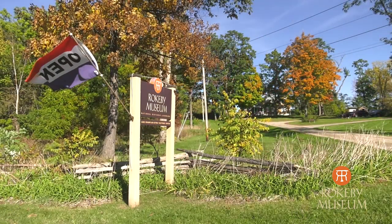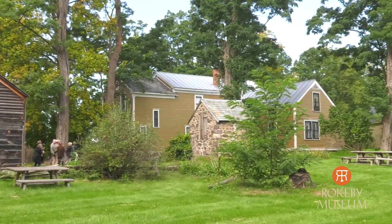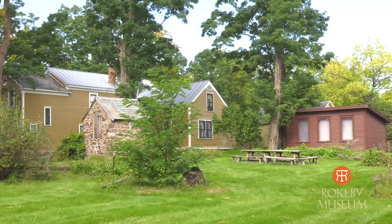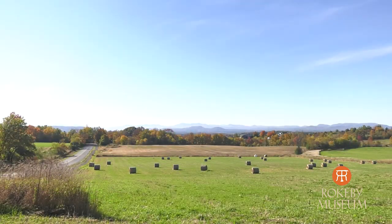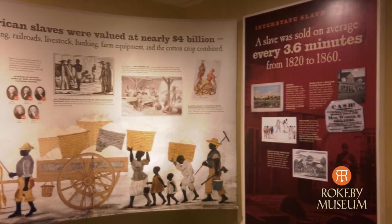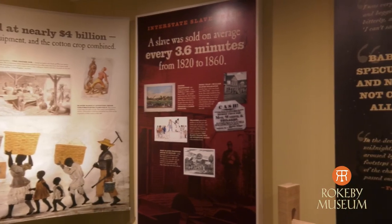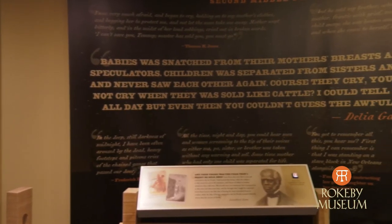Rokeby is a national historic landmark. It is one of the best documented underground railroad sites in the country. It is on 90 acres, it has a number of historic outbuildings, a historic house, it can really help to tell the agricultural history of Vermont, and we have an incredible modern education center that has an exhibit that talks about the freedom seekers that came here to Rokeby on the Underground Railroad and the work of the abolitionists here in Vermont.